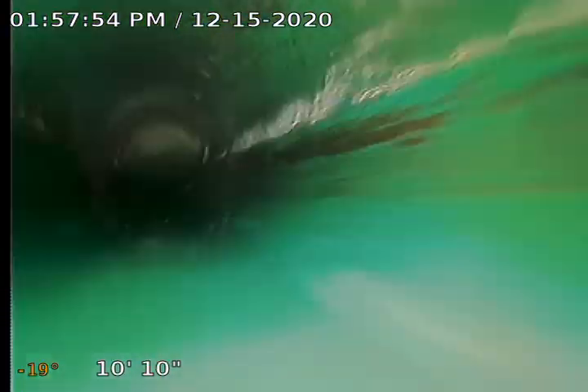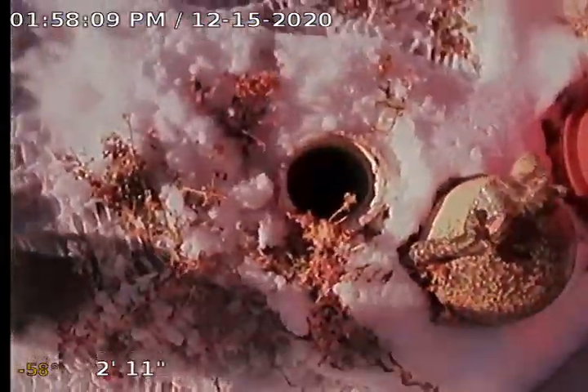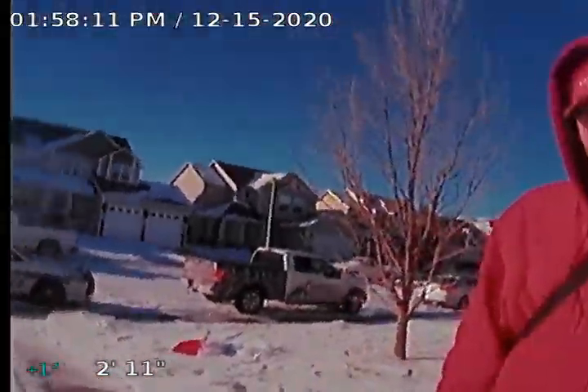Here we're coming up to our clean out. Here's where we come up the clean out. So here's our clean out, outside the house.